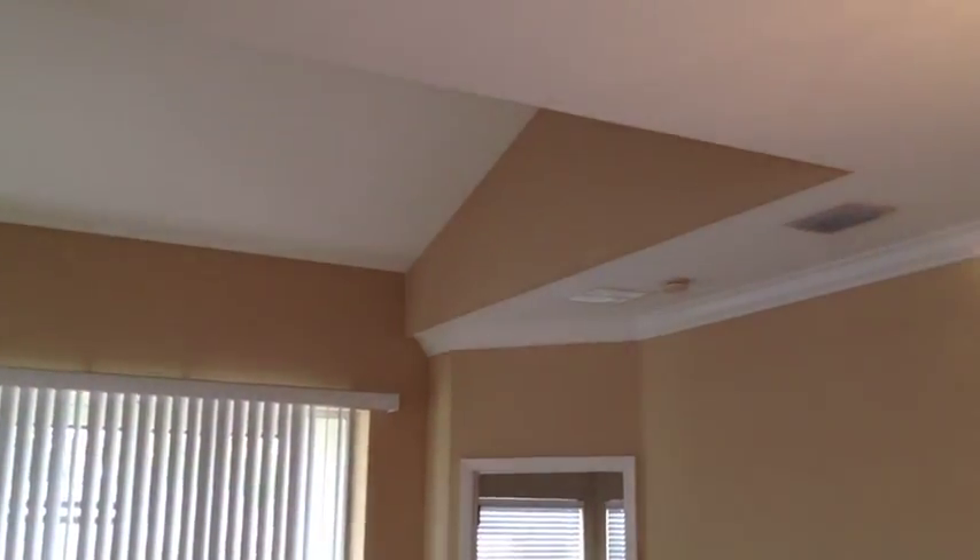As you enter into the formal living and dining combo, you get a sense of the beautiful volume ceilings and the neutral colors throughout this wonderful unit. The crown molding and modern colors make it very attractive.